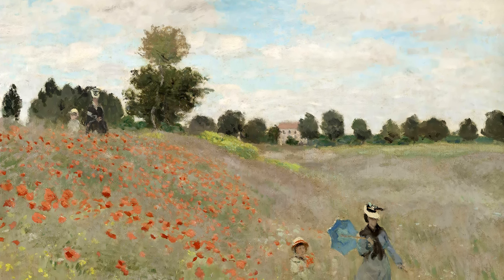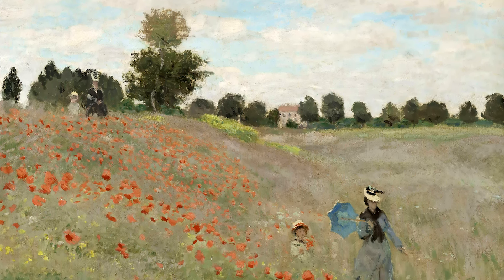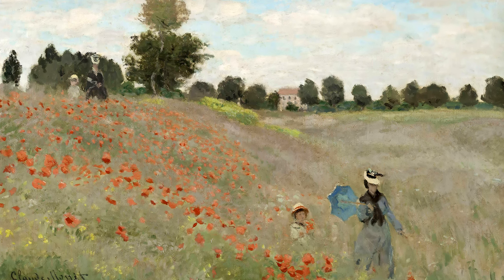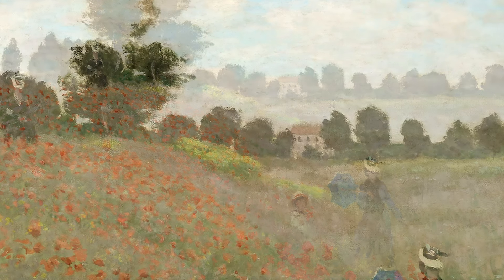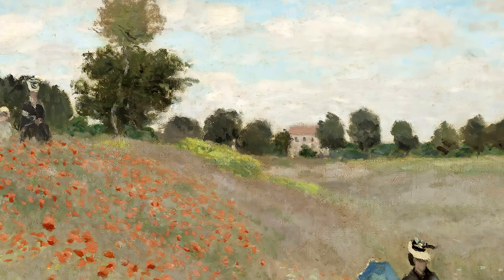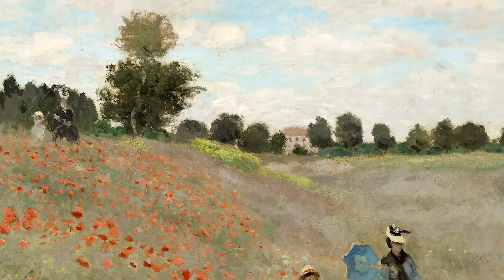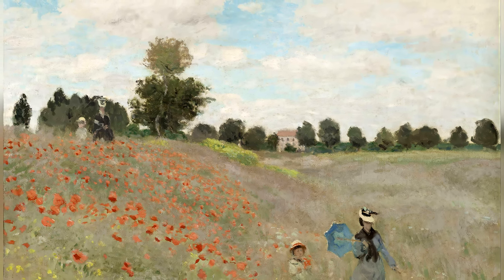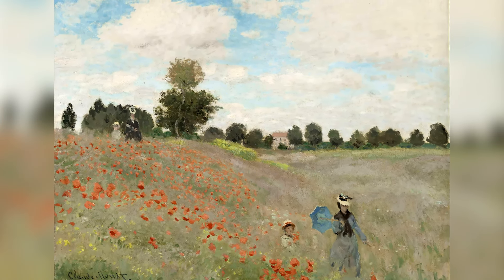This work is significant because it exemplifies the Impressionist focus on natural light and pure colors. Poppy Field near Argenteuil reflects the joy and tranquility of rural life and Monet's connection to his surroundings. The painting is appreciated for its beauty and the peace it conveys. It is one of Monet's most famous works and showcases his ability to capture fleeting moments and the essence of nature.